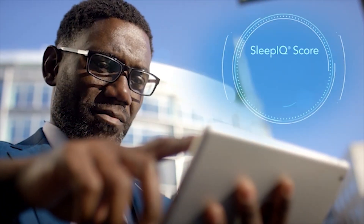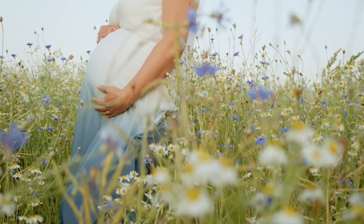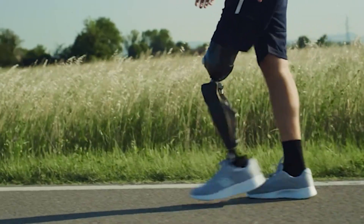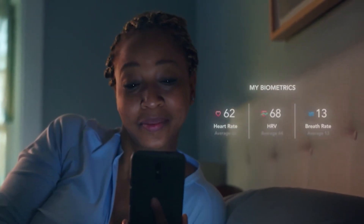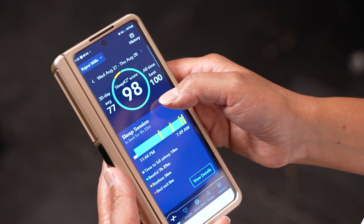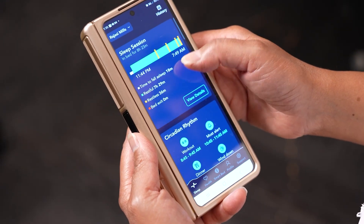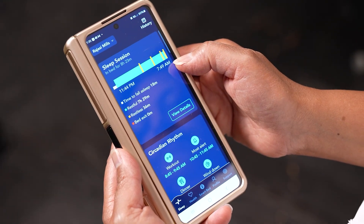The software learns each sleeper's unique biosignals and sleep patterns. It automatically adjusts the bed's firmness and support to meet changing needs, whether due to pregnancy, recovery, aging, or just everyday life. The Sleep Number app delivers a daily Sleep IQ score from 5 to 100.